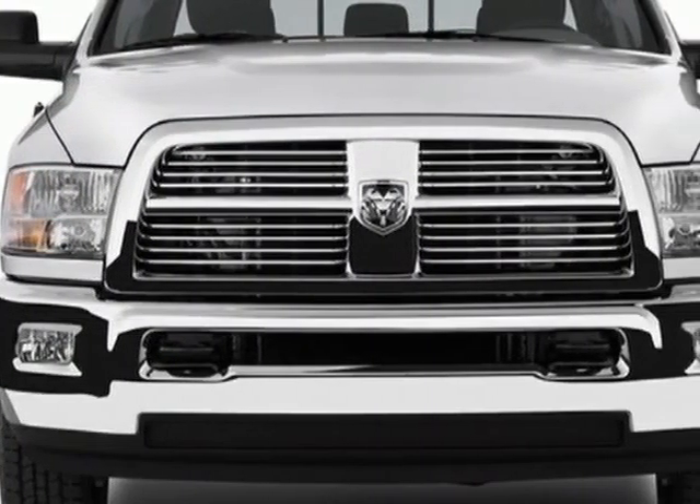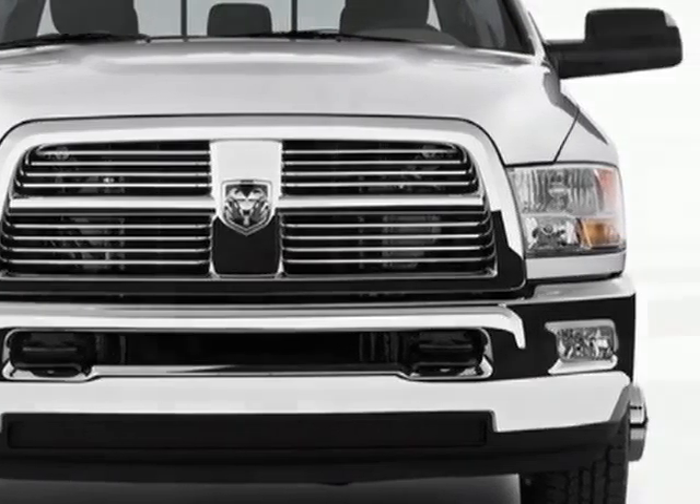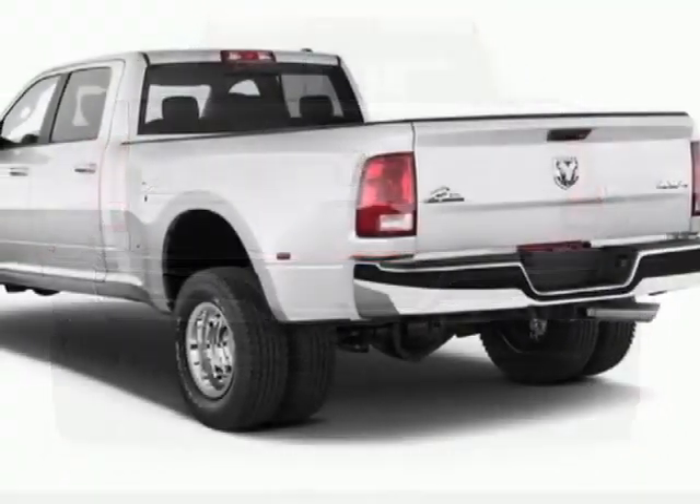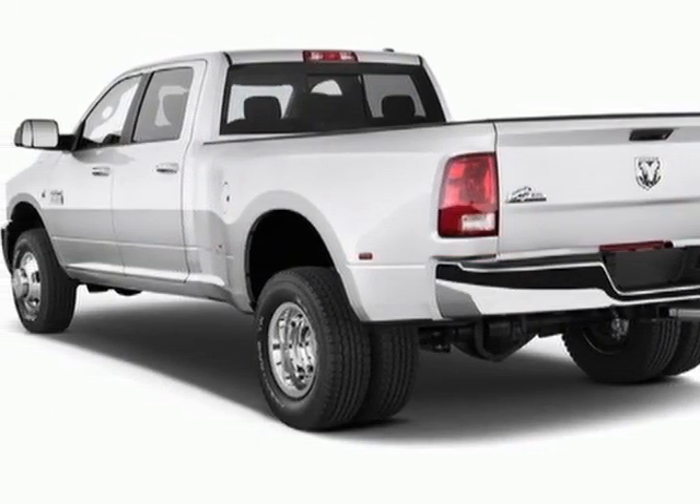This 3500 boasts a 6.7 liter inline-six engine and has a six-speed automatic transmission. Another great feature is that this vehicle uses diesel.